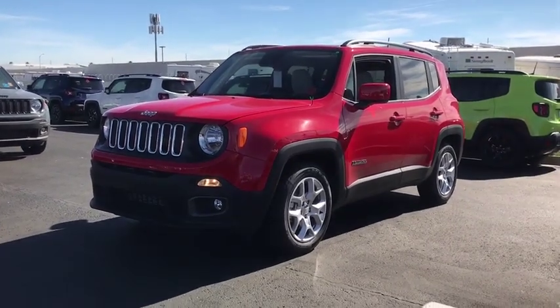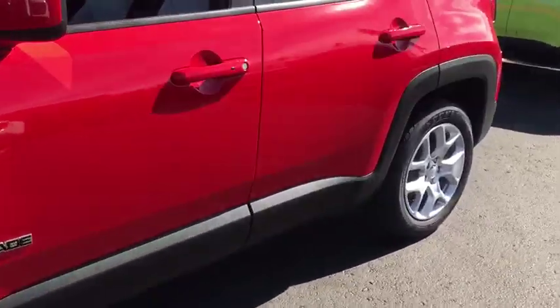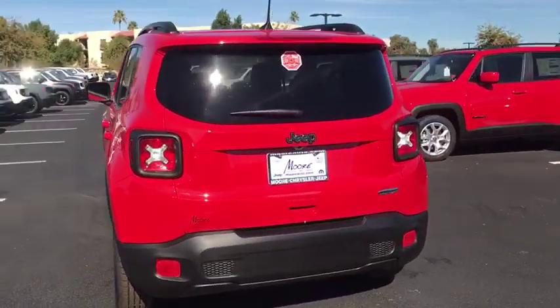2018 Jeep Renegade. The Jeep Renegade offers full-size capability built into a smaller SUV. The Jeep Renegade is an incredible combo of smart technology, cool colors, and innovative materials.